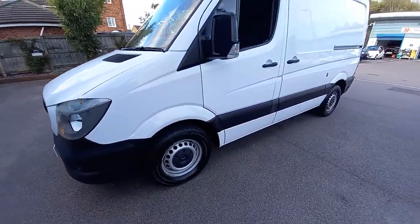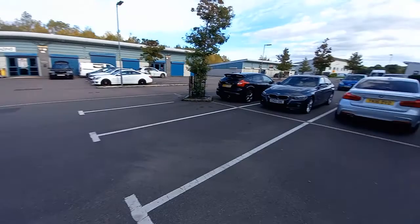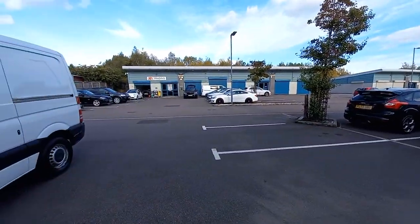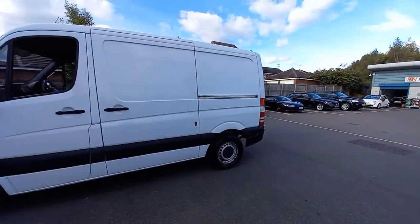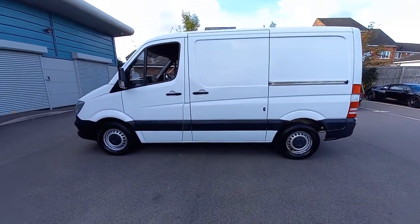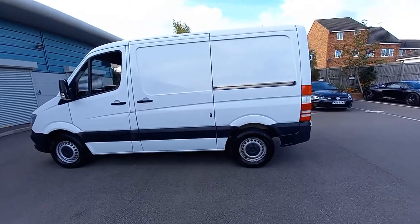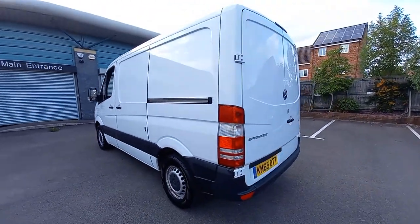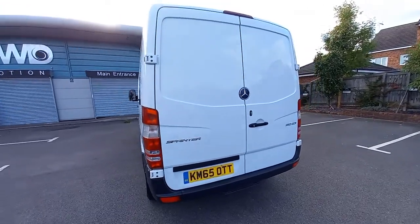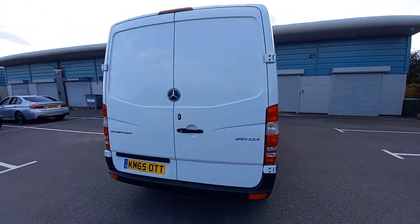We don't usually sell vans - as you can see, we're a car sales. We sell the prestige cars etc. But this van belongs to a good friend of ours who's in the next village. He's gone and leased a van, so this one is surplus to requirements. He's owned it over a year now.